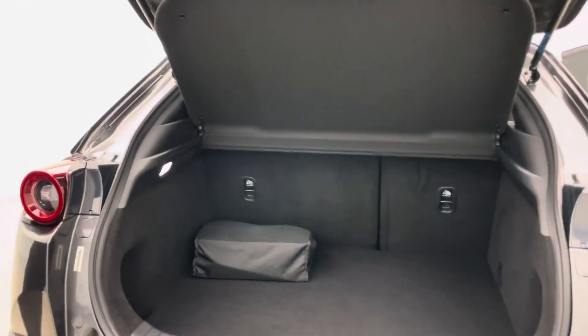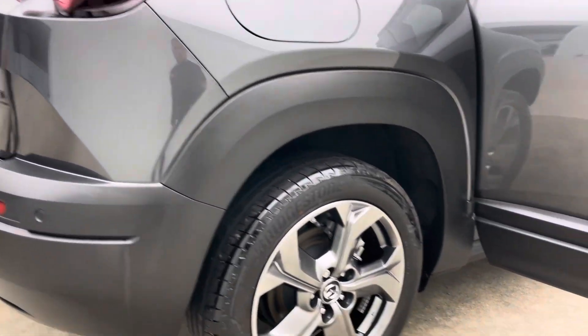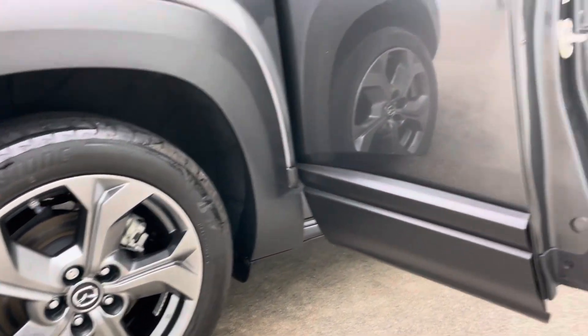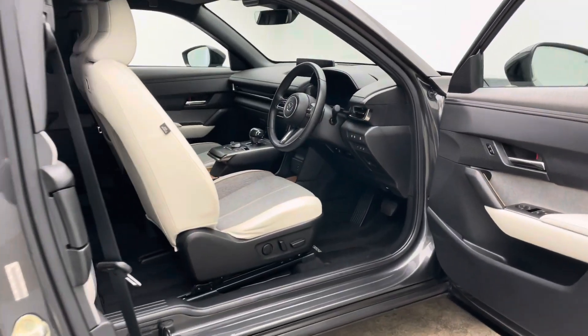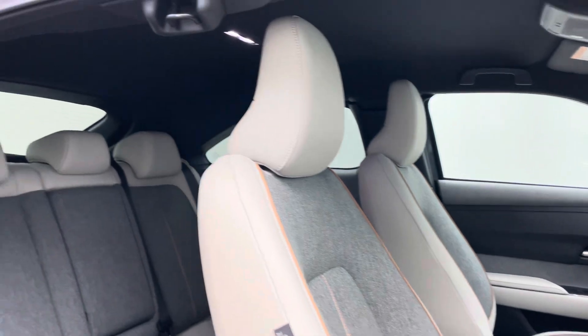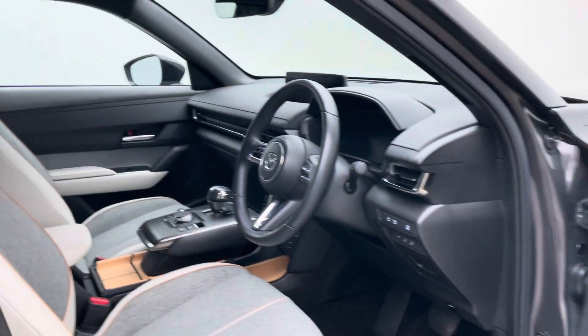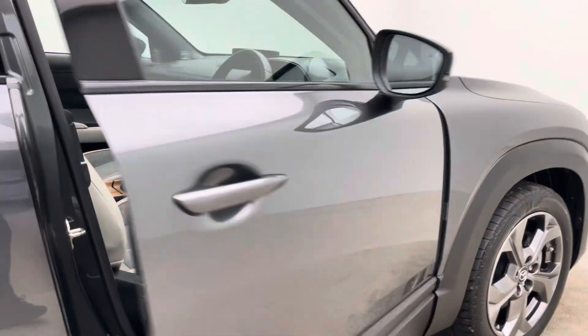We are EV specialists currently carrying over 200 EVs in stock, so should you have any EV related questions or queries please do not hesitate to pick up the phone and ask. We've partnered up with Omi — should you require a home charging point, feel free to let us know and we'll pass your details on to Omi, who will get in touch and arrange to come out and install a charger.